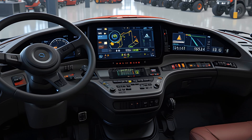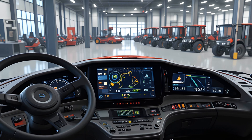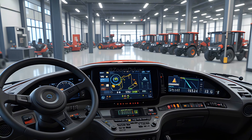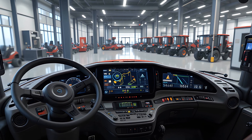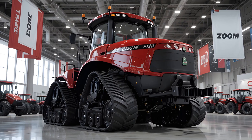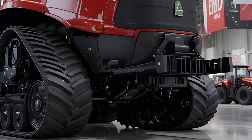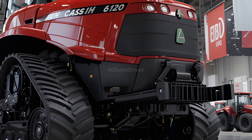With its industry-leading horsepower, state-of-the-art track system, precision farming technology, and operator-focused design, the 2026 Case IH Quad Track 620 remains the ultimate choice for large-scale agricultural operations. Whether tilling, seeding, or hauling, this high-performance machine delivers unmatched efficiency, productivity, and durability, setting a new standard for modern farming equipment.